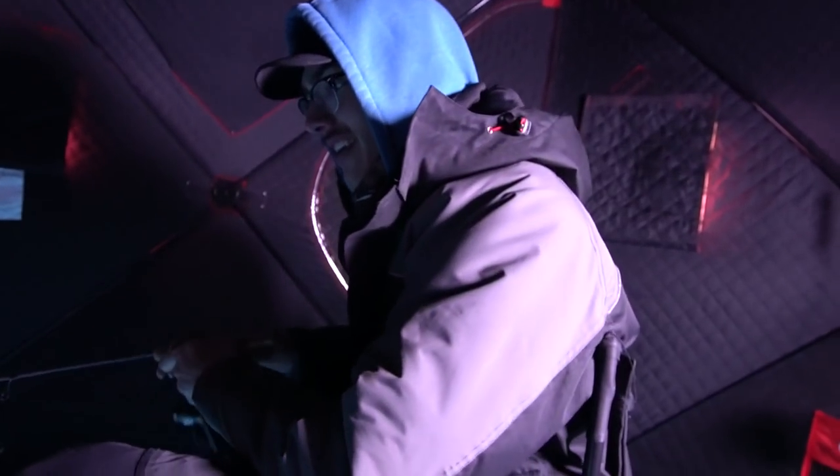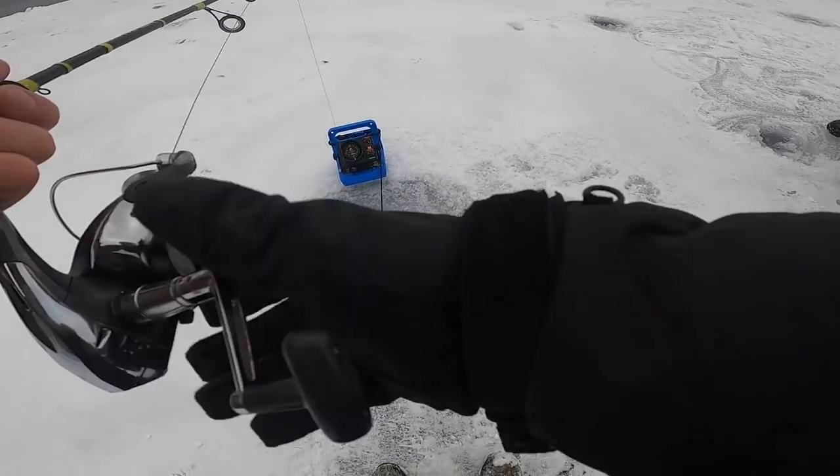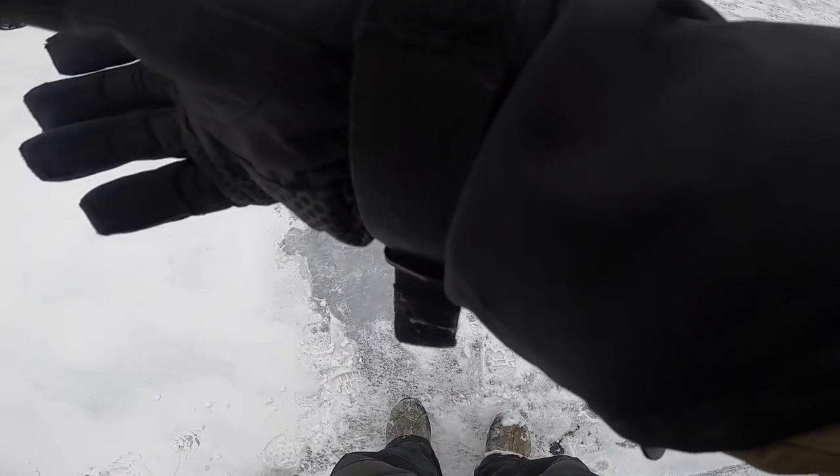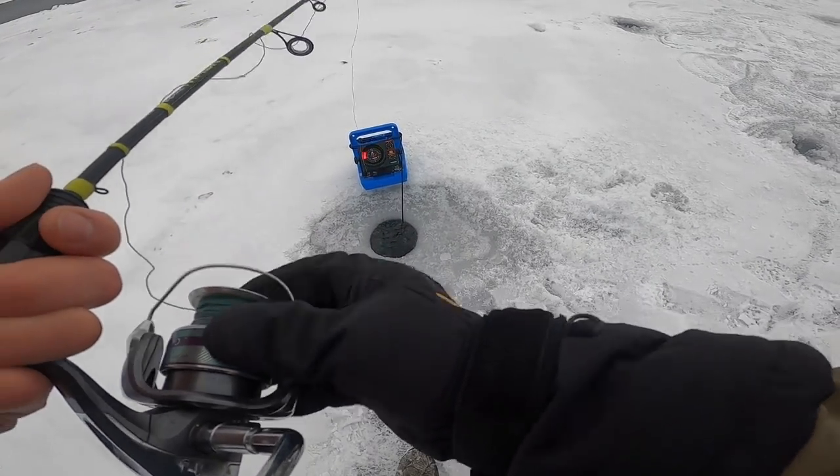That was a little too hot — I now have a little hole in my glove. Still fishing down there.